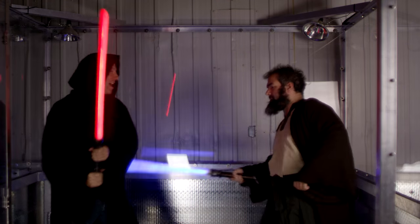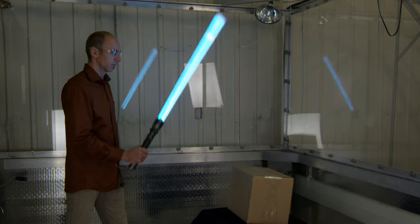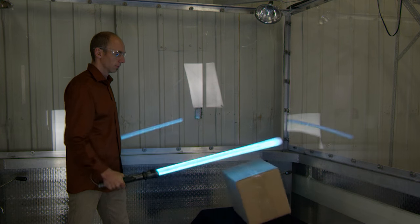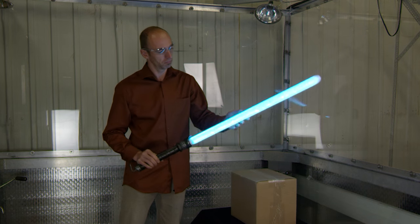One of our main goals was to develop a safe foam lightsaber that you can play with your friends with no harm done. In order to achieve that, we used our 10 years of experience and knowledge to create the very first safe foam lightsaber.